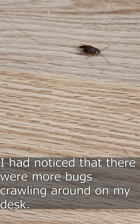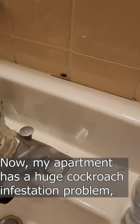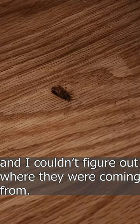I destroyed my keyboard. I had noticed that there were more bugs crawling around on my desk. My apartment has a huge cockroach infestation problem. It seemed odd for all these cockroaches to end up on my desk where there wasn't any food, and I couldn't figure out where they were coming from.